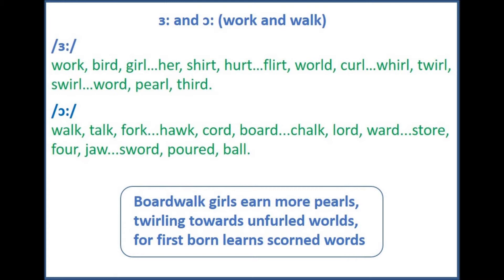Okay, got that? Repeat as many times as you need. On to today's tongue twister. Boardwalk girls earn more pearls, twirling towards unfurled worlds, for first born learn scorned words.